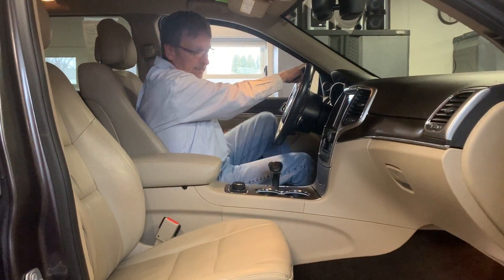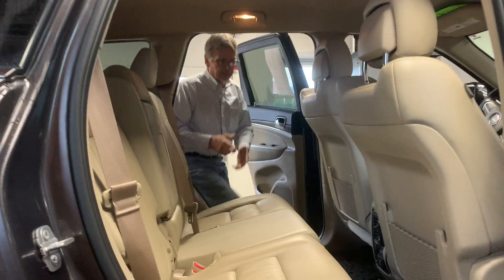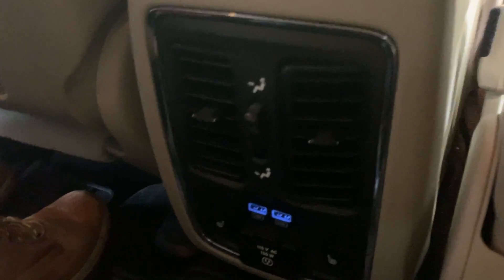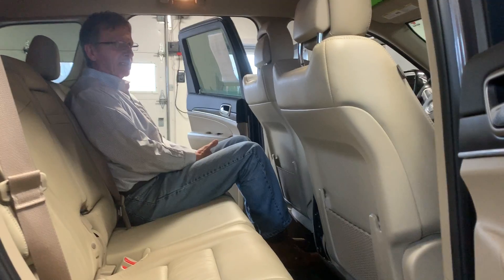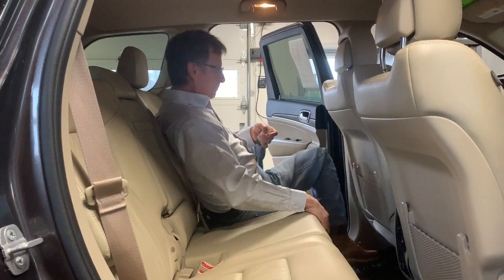Let's hop in the back seat. Back seat folds down with the lift and the switch here. All our rear controls and power ports and vents really, really make a comfortable ride. And these seats will recline pretty far back. If you're going on a trip, your backseat passengers can be very comfortable.